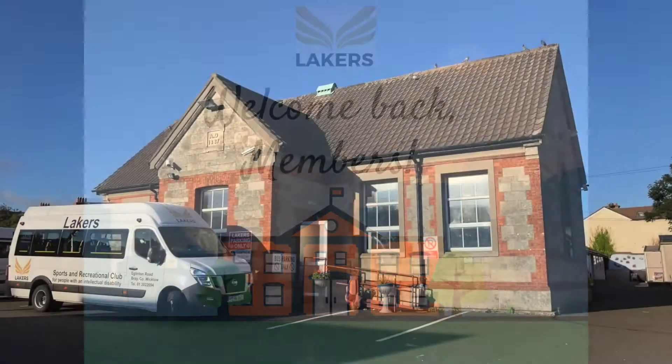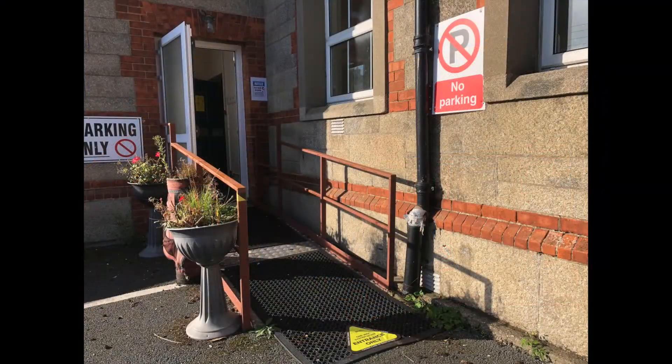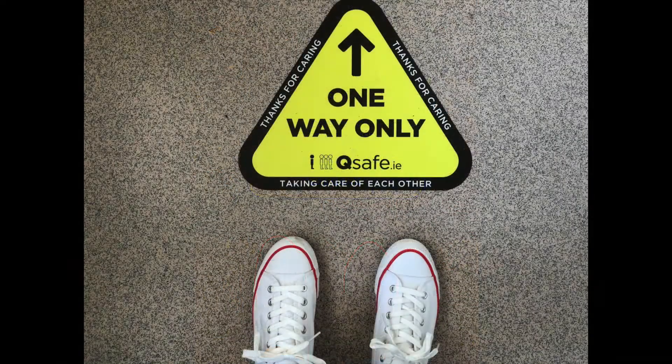We would like to welcome you back to Lakers and show you how things have changed. This is our new entrance for all classes and we will have a one-way system, following the arrows.